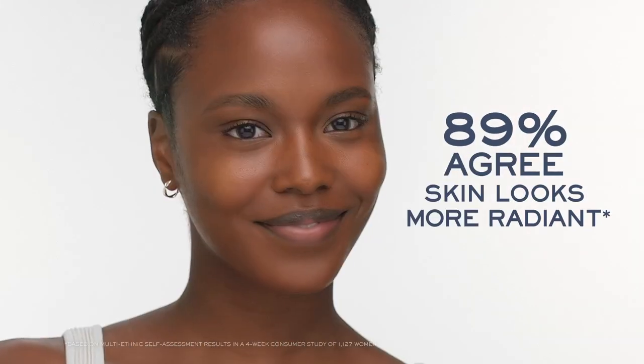I can already see the glow — that was so quick. I'm in love. Now you know why the Genifique Serum is my go-to serum for feeling glowy and healthy all day long.